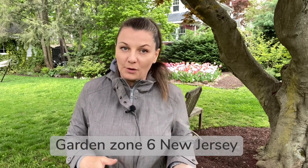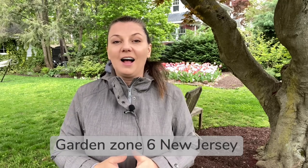Hey guys, Yulia here. This is the second part of the spring tour of our garden. In this video, I will be showing you our backyard.